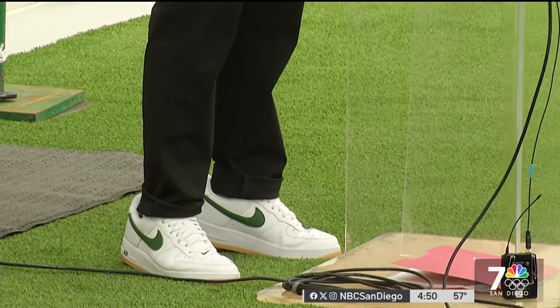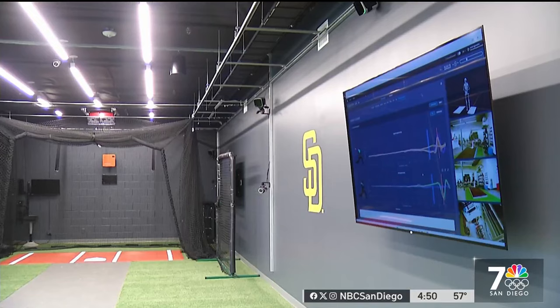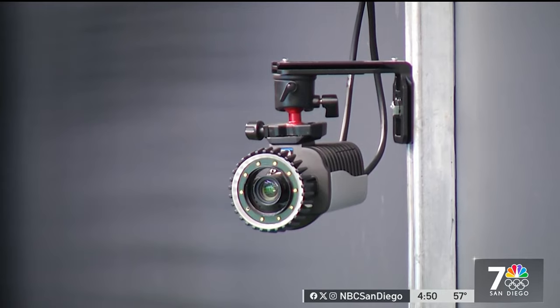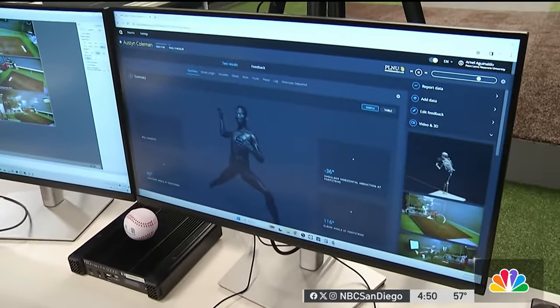I've always had this vision of building a state-of-the-art biomechanics lab, specifically for baseball — it's kind of my area of research in baseball pitching and hitting. Arnel is a professor of biomechanics at Point Loma Nazarene University. More than a decade ago, he started piecing together equipment for a sports-specific lab, and one day had coffee with Padres assistant general manager Josh Stein to pitch a more grandiose idea.